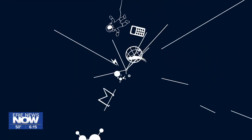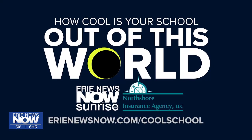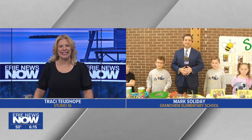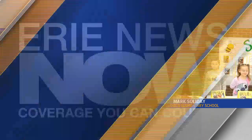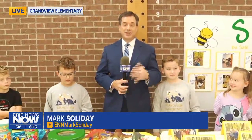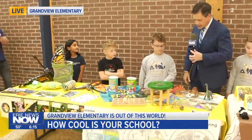Thanks for that, AJ. Now we're continuing on with our 'How Cool Is Your School' coverage and Mark is at Grandview Elementary School this morning. The bees are abuzzin and Mark's pretty excited to join us. Good morning, Mark. Yeah, good morning once again, Tracy. This is our 'How Cool Is Your School — Out of This World' segment, covering how kids in schools are learning science lessons through the total solar eclipse coming our way next April. They've got some tables set up here, going grade by grade through Grandview Elementary School and what the kids are learning in science class.